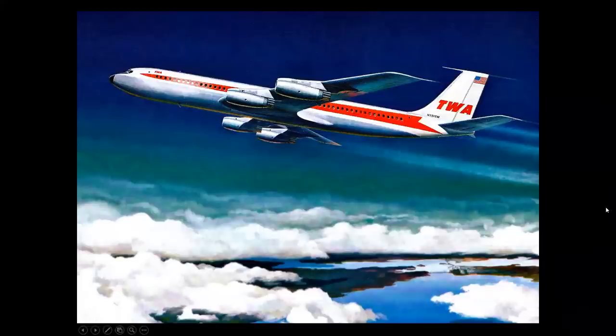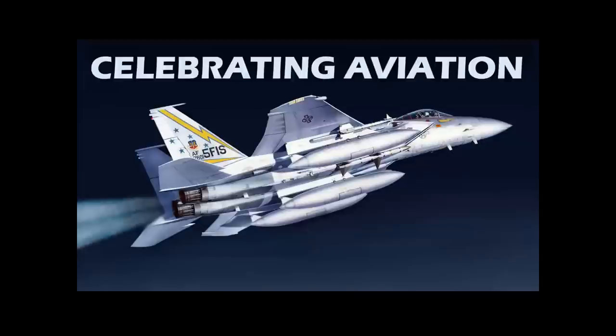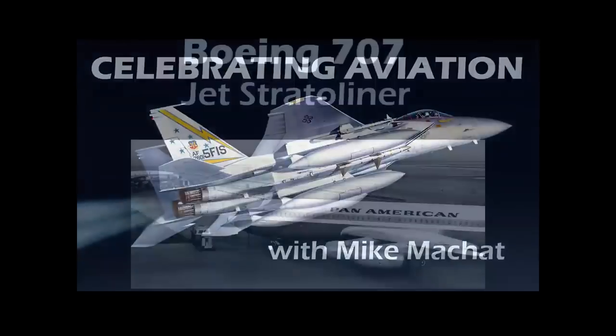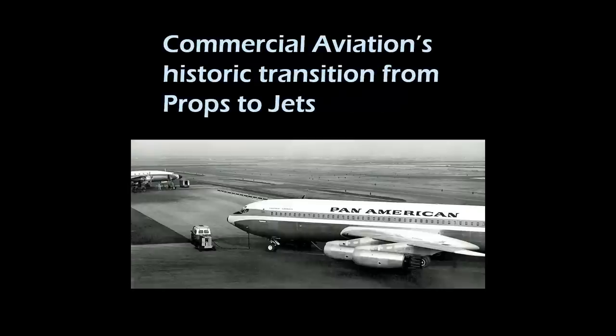The dream of flying by jet airliner finally came true in the late 1950s, and we're going to tell you the story of the legendary Boeing 707 in this episode of Celebrating Aviation with Mike Michette. The 707 was originally named the Jet Stratoliner, and we're going to talk about this airplane during commercial aviation's historic transition from props to jets.